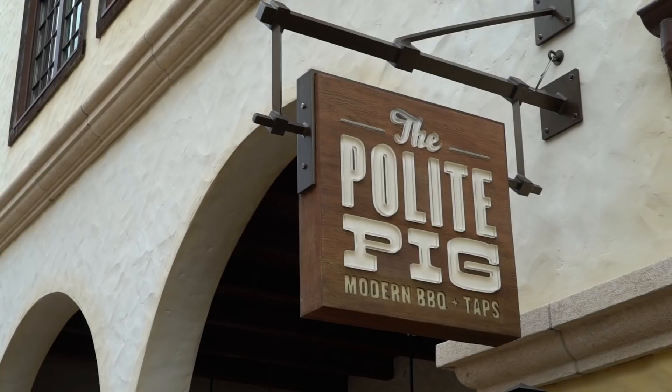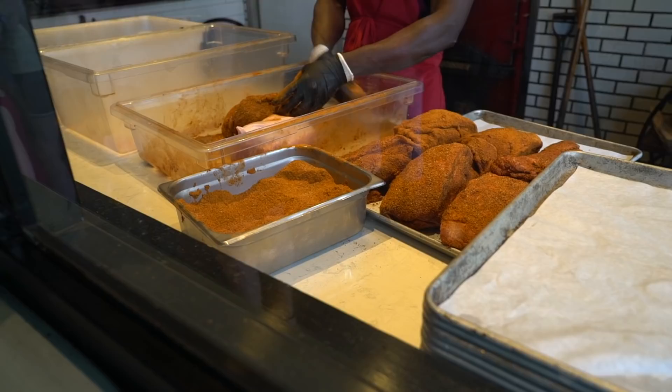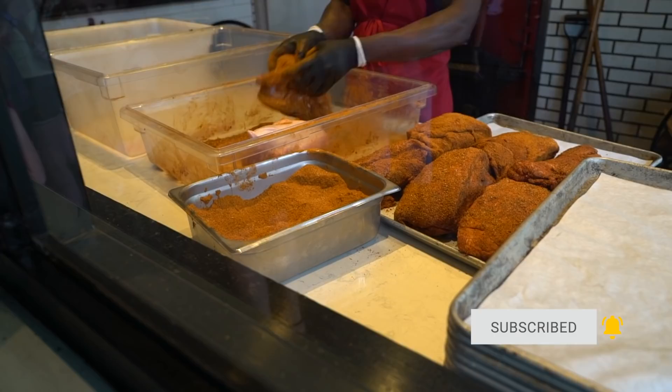We are here at the Polite Pig. We've heard some really great things about this — this is where we're having lunch. Very excited about this. As you wait in line to make your order, they have a big window where you can see them seasoning and preparing all of the meat that is served here.